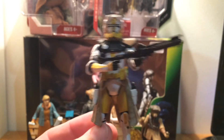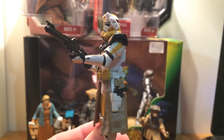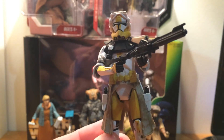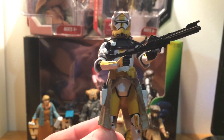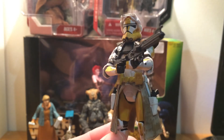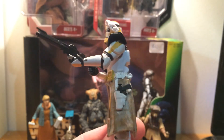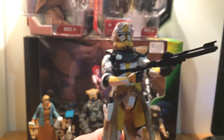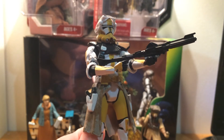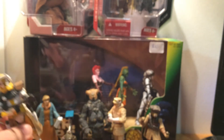I finally got a Revenge of the Sith Commander Bly. This is the first real Commander I've got, apart from Cody and Gree. I was tempted to pick up Thire and Commander Ville, but another day — I just really wanted to get a Commander Bly. I've given him a better rifle than the one he came with, so he's a very cool figure. I'm really happy with him.